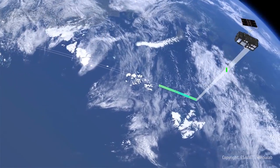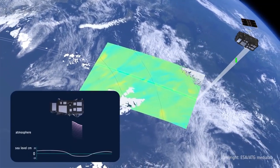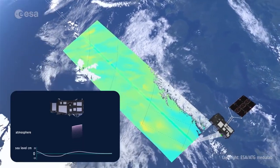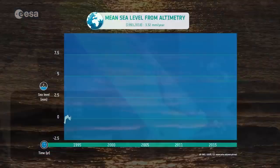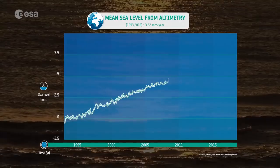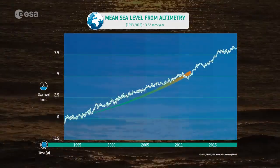That's huge. How can we systematically and accurately measure such tiny changes on such a huge scale? That same radar used to quantify the loss of ice mass from glaciers and ice sheets can also measure changes in global sea levels on a millimeter scale, and it can do this all over the globe. 25 years of measurements from these radars show that the global sea level is rising up to 3 millimeters a year on average, and is accelerating.